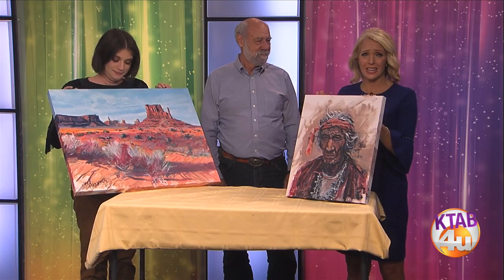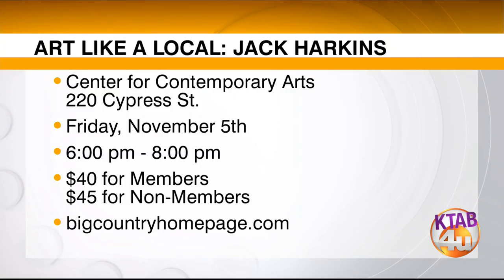We thank you for sharing your talent with everybody. A great time to get together — girlfriends, a couple date night — this would be a fantastic way to spend the evening. All of the materials, the cost, and even the beverages are included. If you'd like to take part in this event, it's at the Center for Contemporary Arts at 220 Cypress Street, this Friday, November the 5th, from 6 to 8 p.m. Tickets are $40 for members and $45 for non-members. We'll have a link where you can sign up along with this interview at bigcountryhomepage.com. Limited space available.